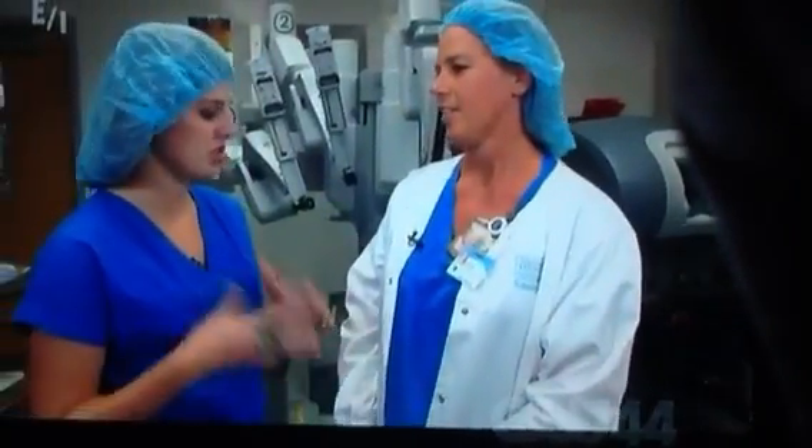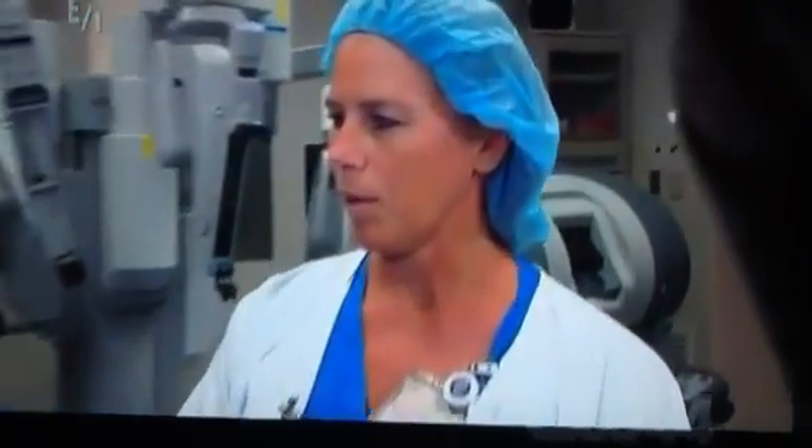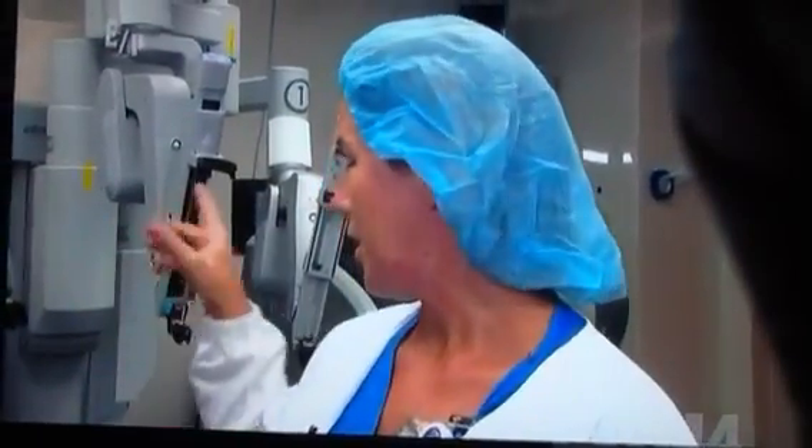So, what do you do during the surgery yourself? I stand next to the surgeon or across from him and actually pass the instruments to him. For robotics, it's a little bit different because the surgeon is actually not at the field — he's sitting behind us at the console.